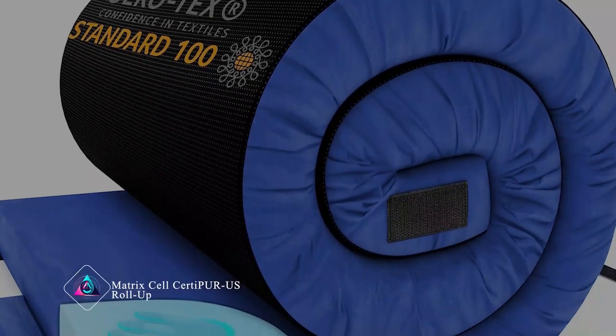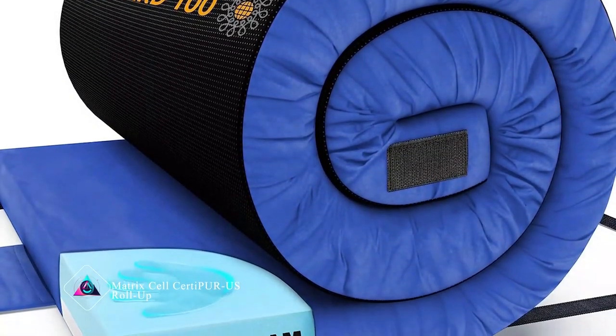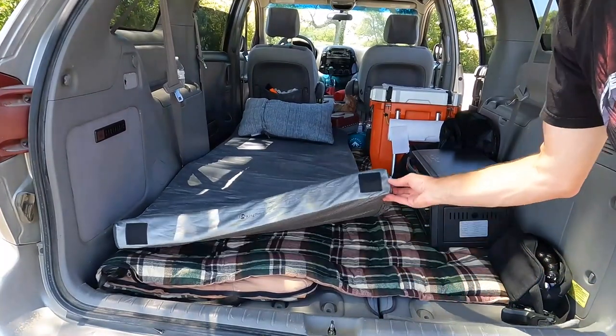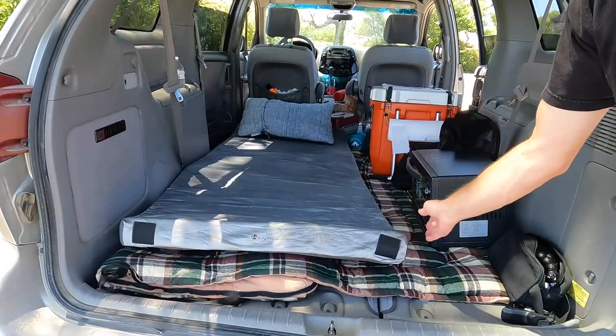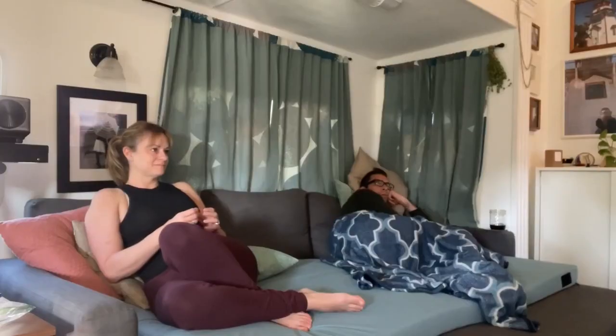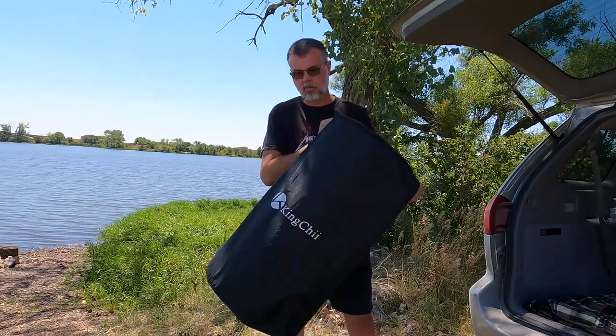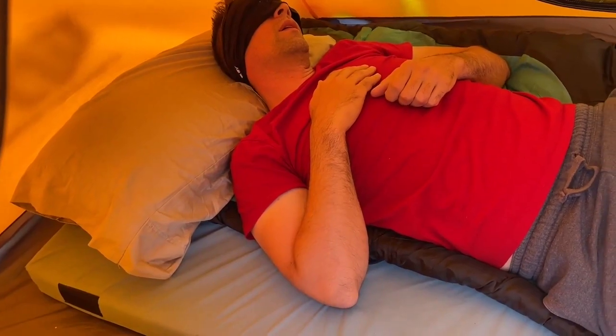Matrix Cell Cetri PURUS Roll-Up. The Matrix Cell Cetri PURUS Roll-Up mattress is a comfy bed you can easily roll up and take with you. It's certified safe and made with special materials. You can use it for camping or as a spare bed at home. It's really easy to store because you can roll it up and put it away when you're not using it. Plus, it's super cozy for a good night's sleep.